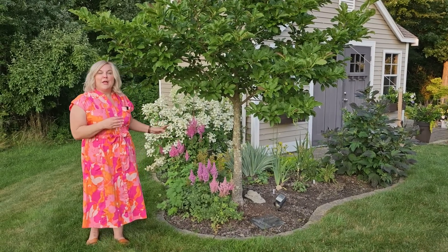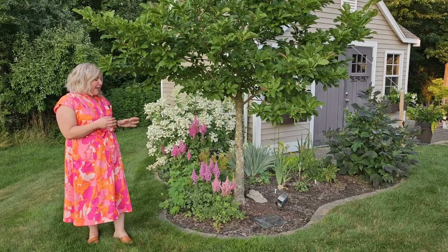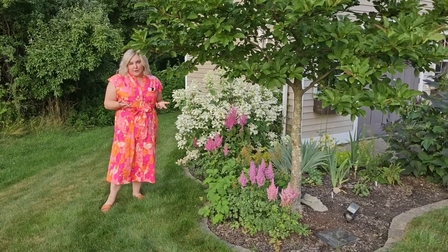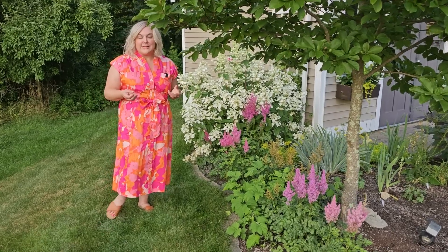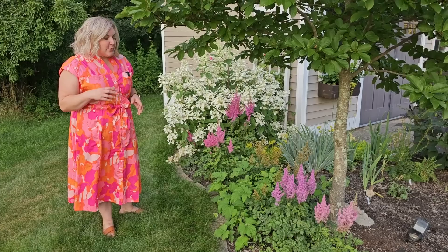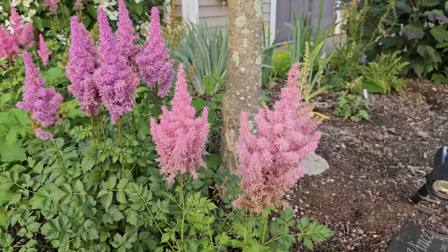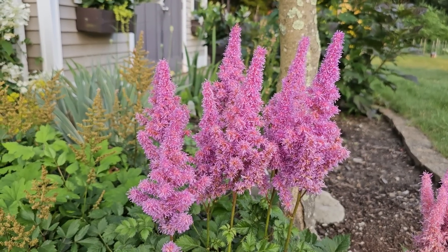Right here on this side of the shed my astilbe is blooming. I have a couple of different varieties — the one in the center finished blooming a couple of weeks ago, and now two other groupings are currently blooming. The varieties are Sunny Boy and Visions in Pink. They're a pretty shade flower — they do like water and bloom best if fertilized. In early spring I use Plant Tone granular fertilizer; they also prefer moisture and are happy here under this magnolia tree that provides shade.